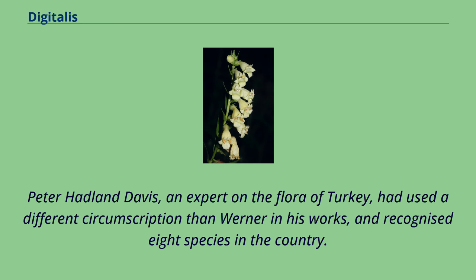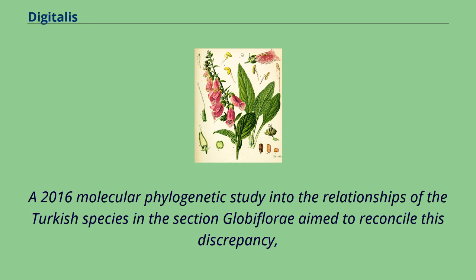Peter Hadlin Davis, an expert on the flora of Turkey, had used a different circumscription than Werner in his works, and recognized eight species in the country. A 2016 molecular phylogenetic study into the relationships of the Turkish species in the section Globiflory aimed to reconcile this discrepancy.